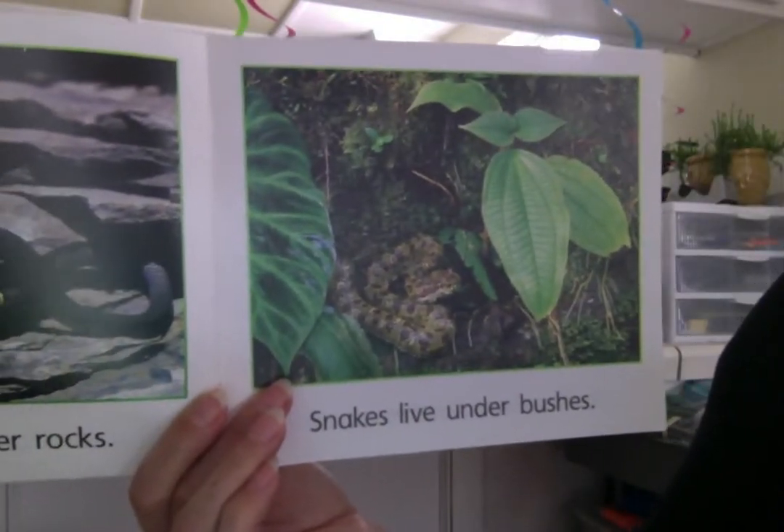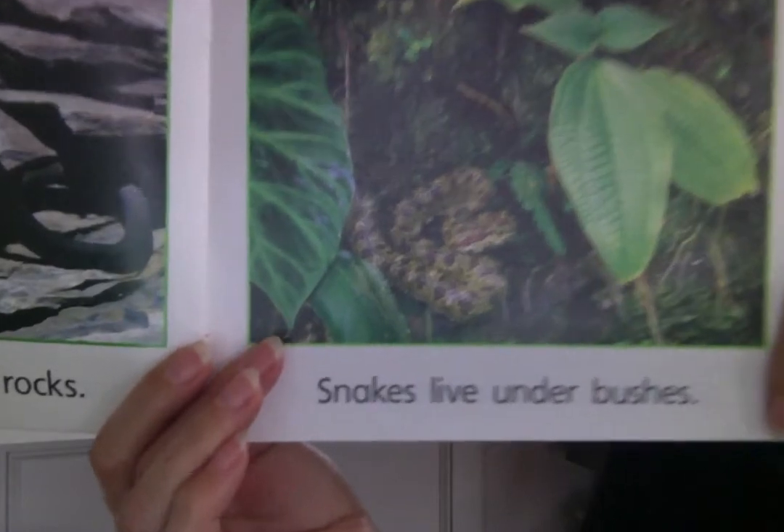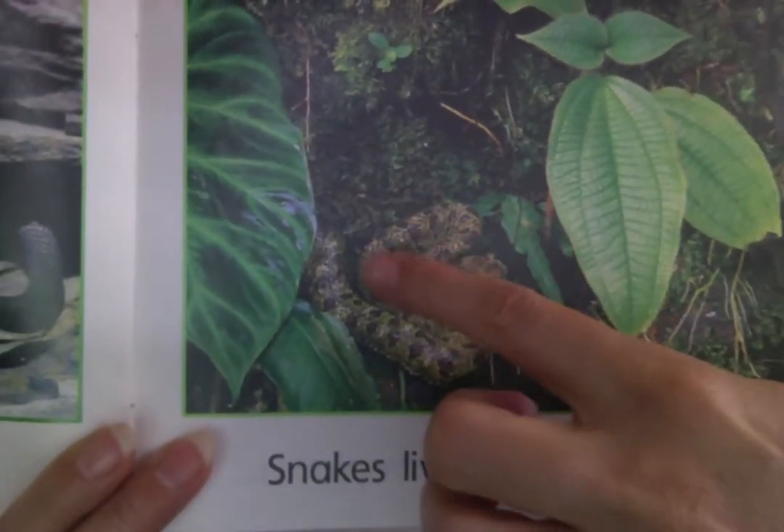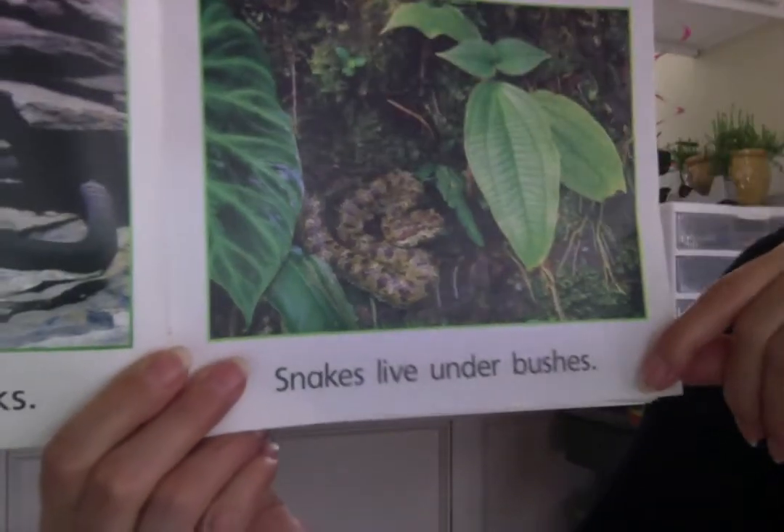Snakes live under bushes. This one is camouflaged also. Can you find him? There he is, camouflaged under the bushes.